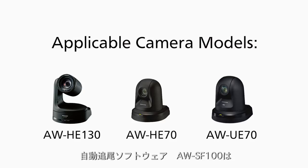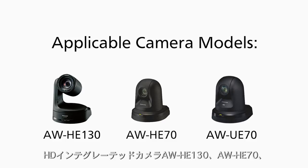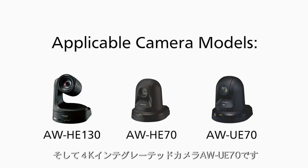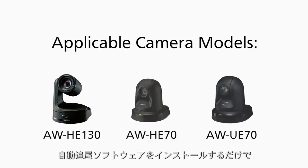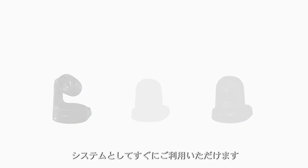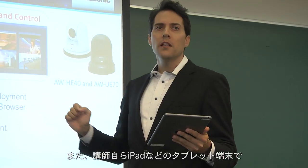Auto-Tracking Software, AWSF100, is applicable to all of our PTZ camera lineup. The HD integrated cameras, AWHE130 and AWHE40, as well as the 4K integrated camera, AWE70. There is no extra hardware needed for the system. All you need to do is install the Auto-Tracking Software on your laptop and you're ready to go. The software also supports tablet devices such as iPads.